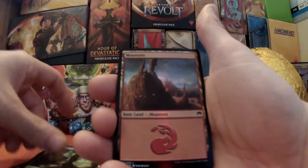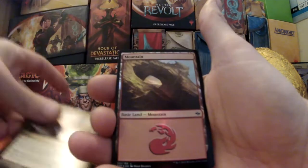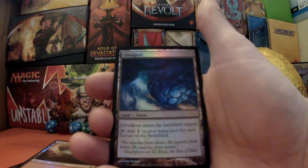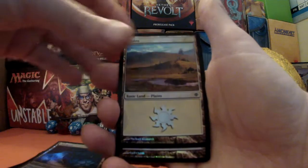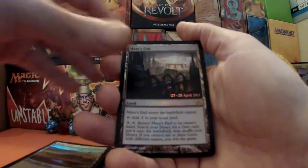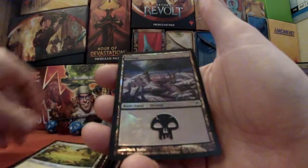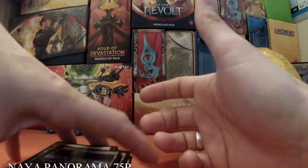We have some forests, we have a mountain. An Unknown Shores. Another mountain. A Cloud Post — very pleased to get one of those, FNM promo. A plains. A Maze's End. And finishing off with the final two plains — oh, we have another one. We have a swamp as well — can't miss out that swamp. So there we have it — a huge, huge amount of foils, it is ridiculous.